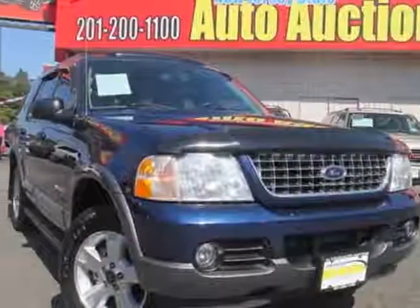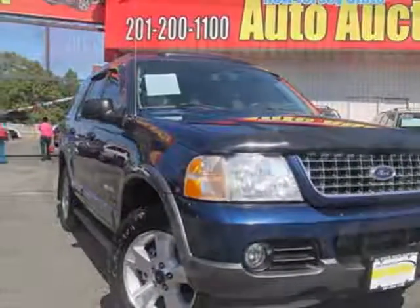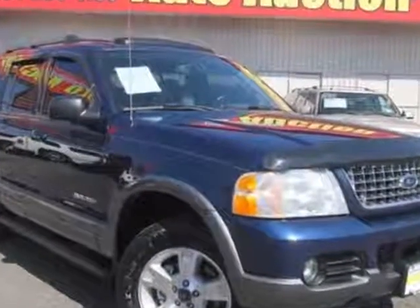Come take a look at this 2005 Ford Explorer. This Explorer has just under 120,500 miles.